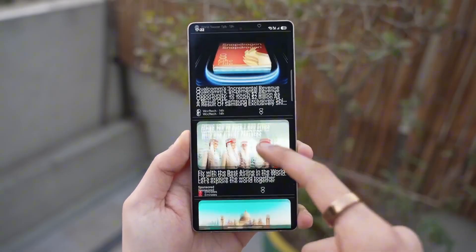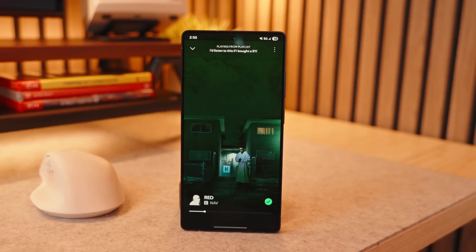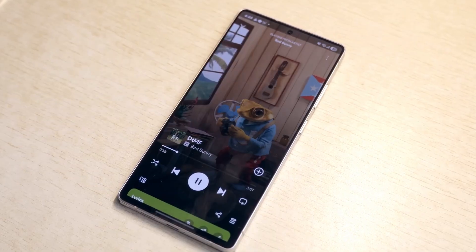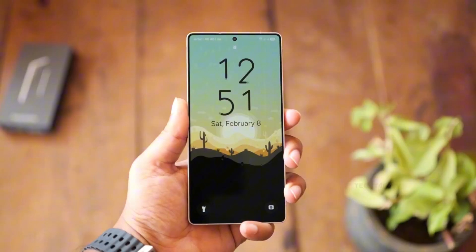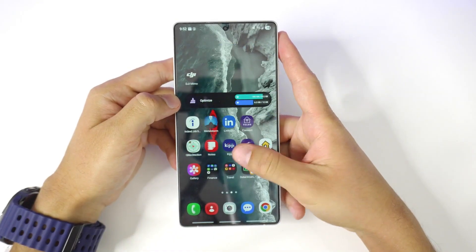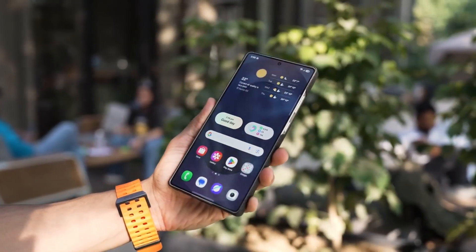Now let's talk about one of the most underrated but shockingly cool upgrades in One UI 8 so far — the watermark. Normally it's just a boring little text label stamped on your photos, but in the beta, Samsung has turned it into a secret upgrade for your camera. With the watermark enabled, the camera now automatically kicks in vivid mode. The difference is instant — photos look brighter, sharper, and almost professionally color corrected. It's like Samsung tucked in a bonus photo filter hidden behind a feature most people never used. This vivid watermark mode is currently being tested on the Galaxy S25 series and the Z Fold 7, but once polished, it could make its way down to the A Series too. Imagine budget and mid-range users suddenly snapping pictures that look like they've been run through an editing app without lifting a finger.